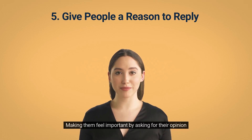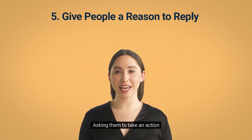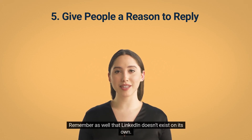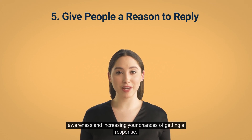You can make them feel important by asking for their opinion, engage them on something they're interested in, ask whether they would like to learn more about something, or ask them to take an action. The important thing is that you give them a reason and ask them to take action. Remember that LinkedIn doesn't exist on its own — it works well as part of a multi-channel approach, so you can use different mediums to engage the prospect. For example, your LinkedIn message might mention an email you're going to send, creating awareness and increasing your chances of getting a response.